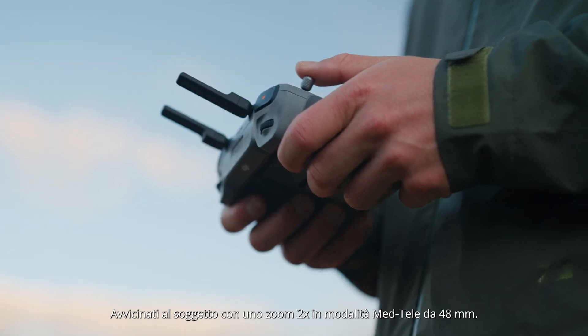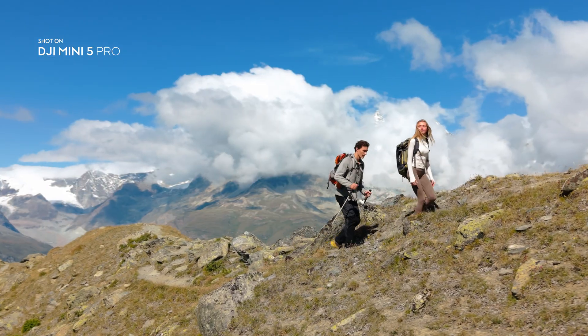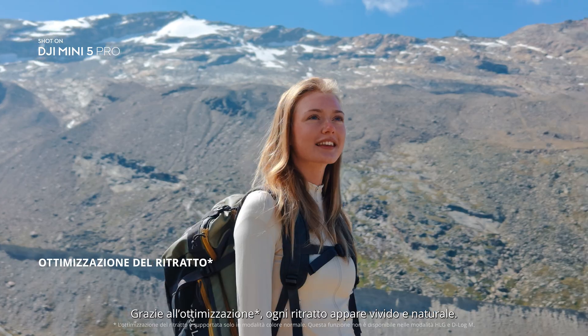Get closer to your subject with 2x zoom in 48mm medium telemode. Portrait optimization makes every portrait vivid and natural.